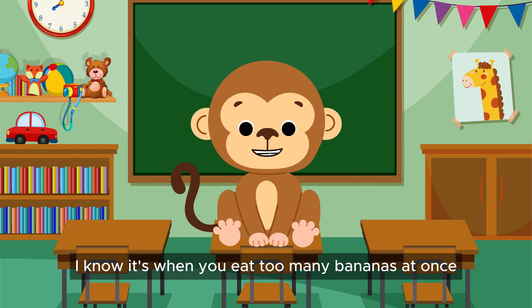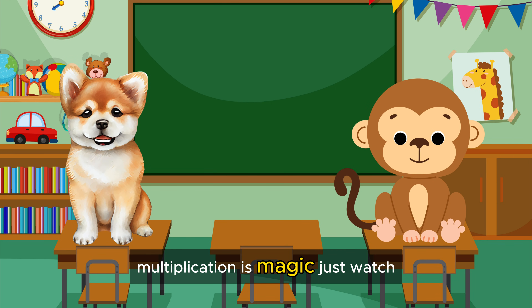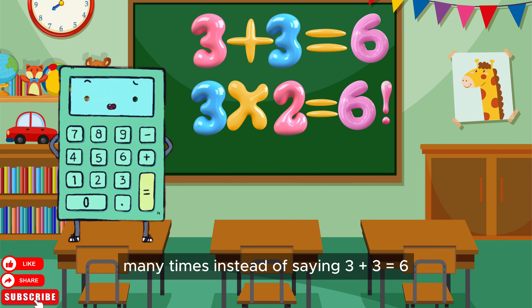Oh, I know. It's when you eat too many bananas at once. No, silly. Multiplication is magic. Just watch. Multiplication is just adding the same number many times.